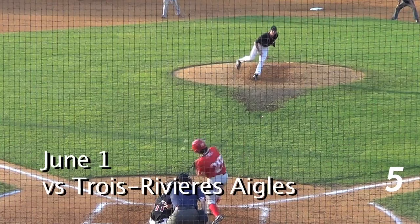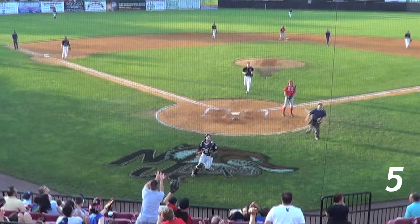We start at number 5, back on Saturday June 1st. High pop up behind home plate — Kyle Nissen tracks it down and slides for a nice catch.